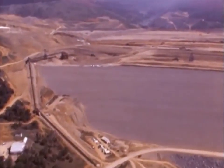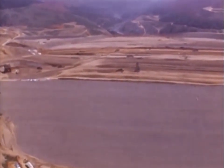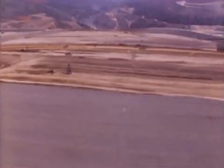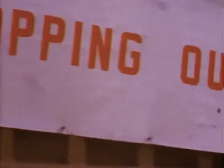When completed, it would stand 770 feet high, 6,900 feet long, 3,500 feet thick at the base, and contain 80 million cubic yards of earth material. In 1967, the final load of earth was put in place. The last diversion tunnel was closed, and Lake Oroville began to fill with water — one year ahead of schedule.